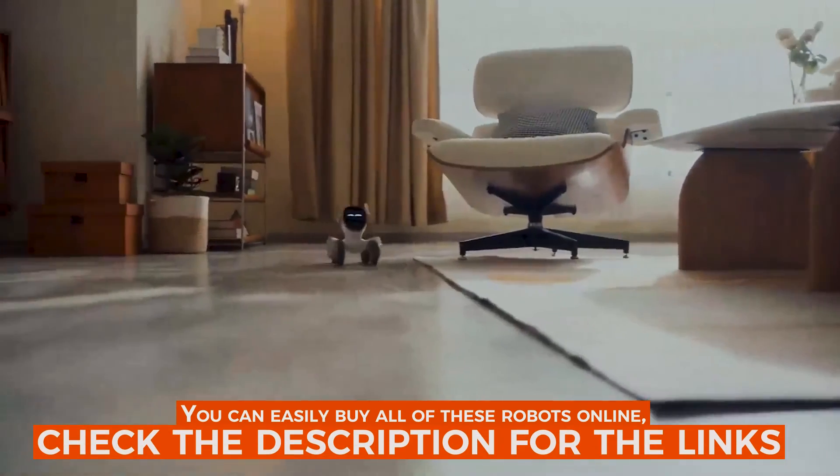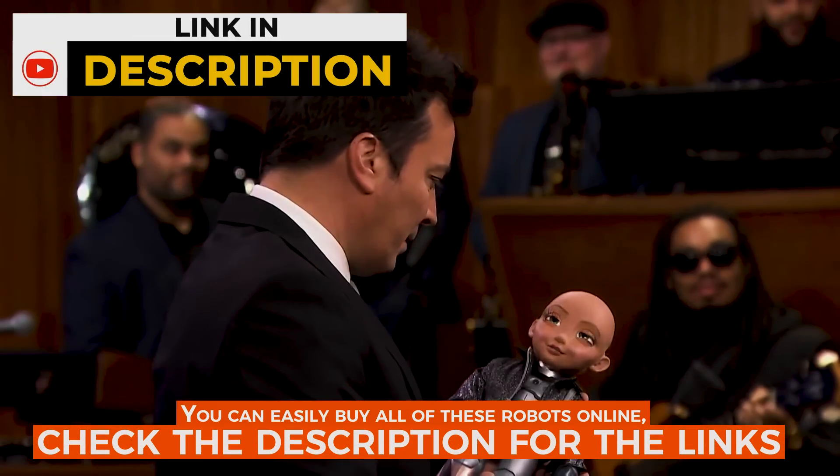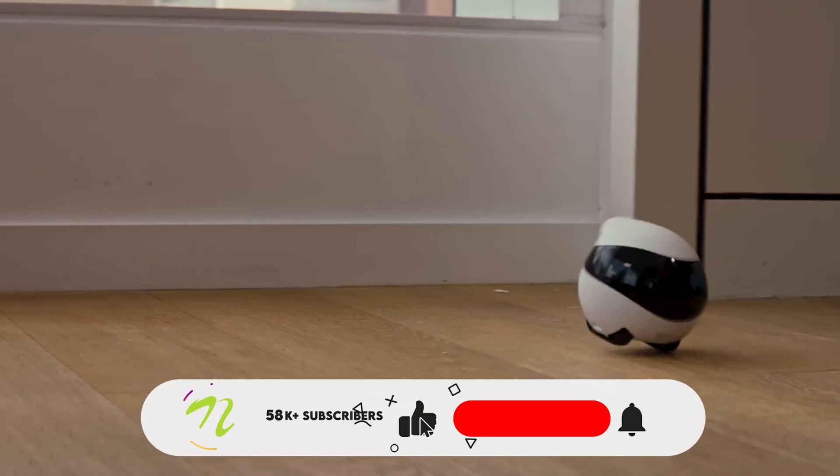You can easily buy all of these robots online — check the description for the links, and do not forget to like, share, and subscribe.